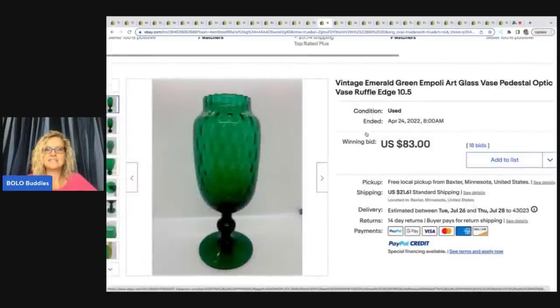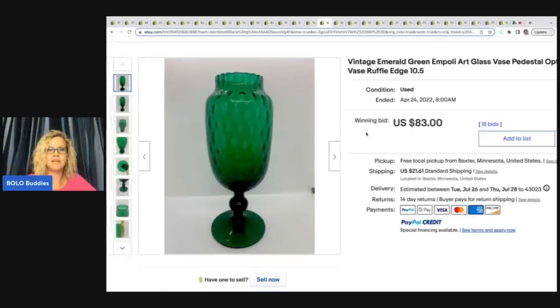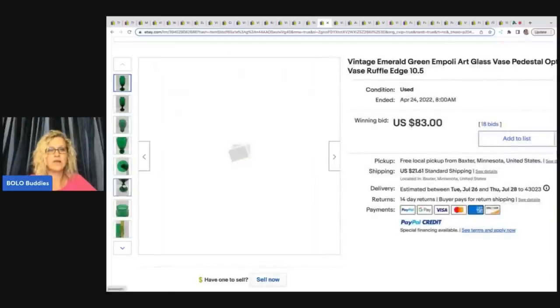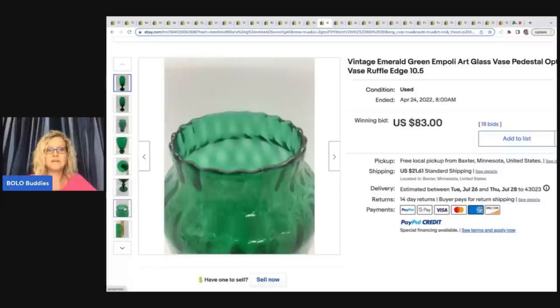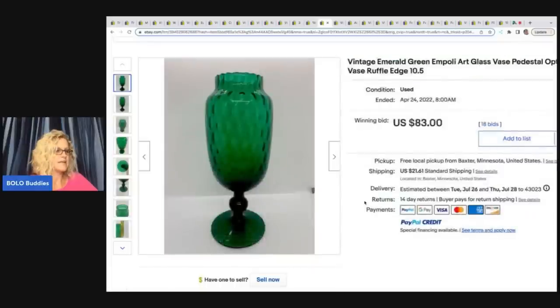The next item is this emerald green art glass vase — pedestal optic vase, ruffle edge. She's got some great keywords, so if you check out her store you can look at her titles and learn a lot about different types of glass and how to use those keywords. She said it came from a teeny tiny thrift store in an equally teeny tiny town. She paid $10, put it on a 10-day auction, and the winning bid was $83 plus shipping. She said she always tries to plan her auctions to cover two weekends since buyers tend to be more active on weekends.